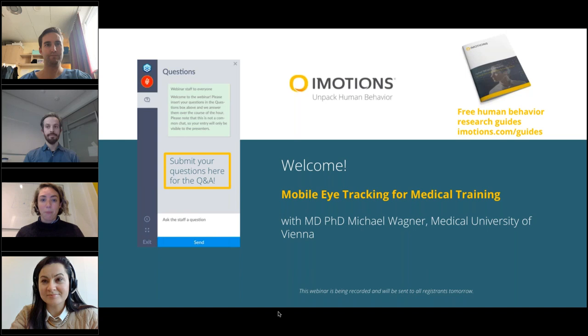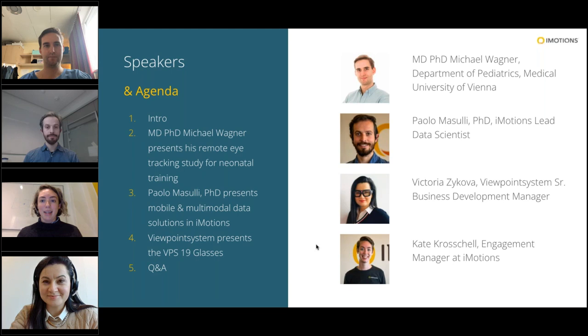Without further ado, I would like to present our agenda and our speakers for today. We have MD-PhD Michael Wagner. He is going to present his remote eye tracking study for neonatal training — this is the reason for this webinar. You're going to hear about his really interesting study bringing eye tracking glasses into neonatal training, directly in a hospital, using the Viewpoint System VPS 19 glasses. We also have Victoria Zicova here. She is the senior business development manager at Viewpoint System.